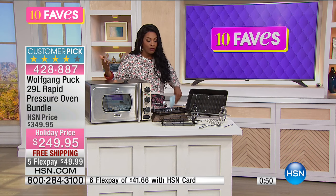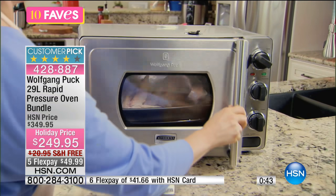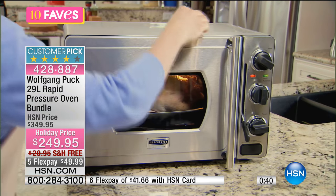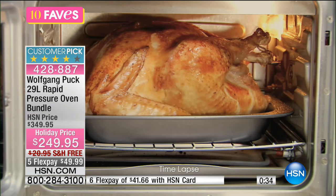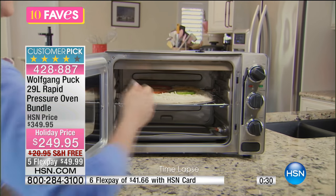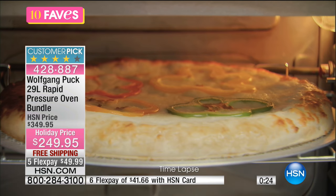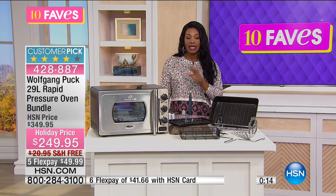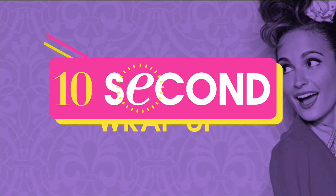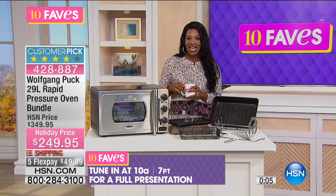There's no learning curve in terms of knowing how to program something. It's not digital — it's just simple. So if you want to cook faster, cook with lots of flavor, save the big oven for your big holiday meals, or use this as an extra oven because your big oven doesn't have enough space — now you've got extra space. Check out the price: it's $100 less than our regular HSN price. That's the holiday price — it won't always be this way. You've got free shipping and FlexPay. Be sure to go ahead and get yours. It is fantastic.